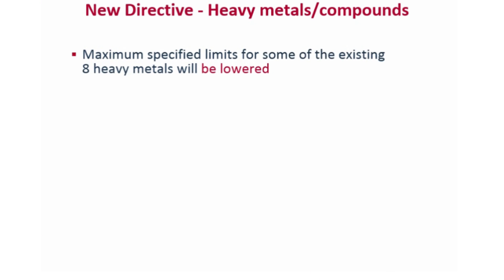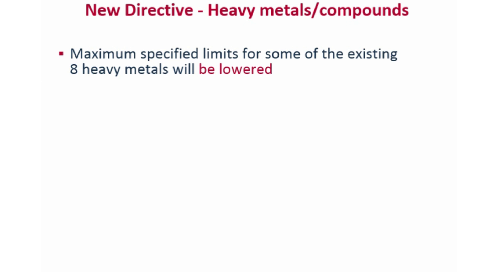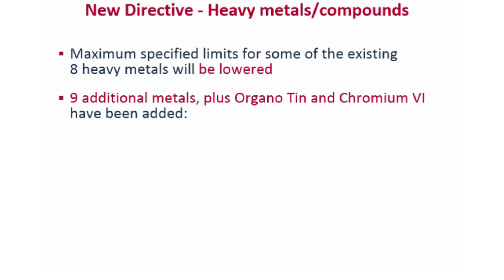The maximum specified limits for some of the existing eight heavy metals will be lowered, and nine additional metals plus organotin and chromium 6, also named as hexavalent chromium, have been added.